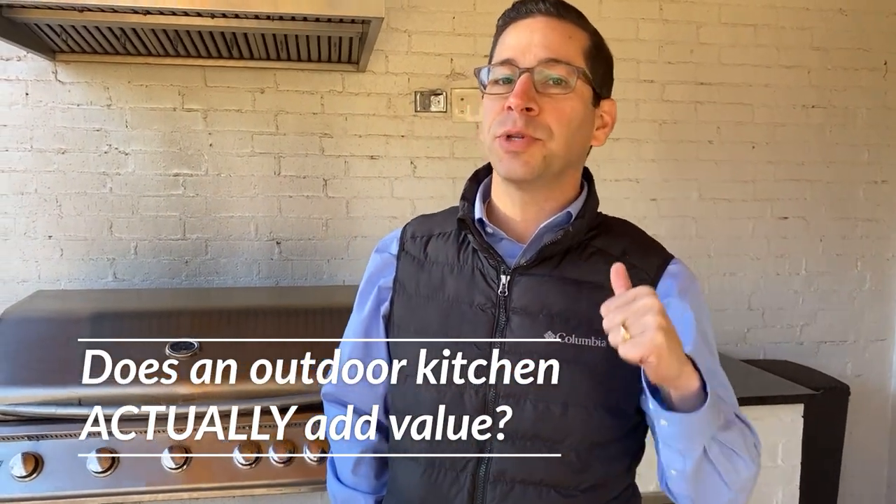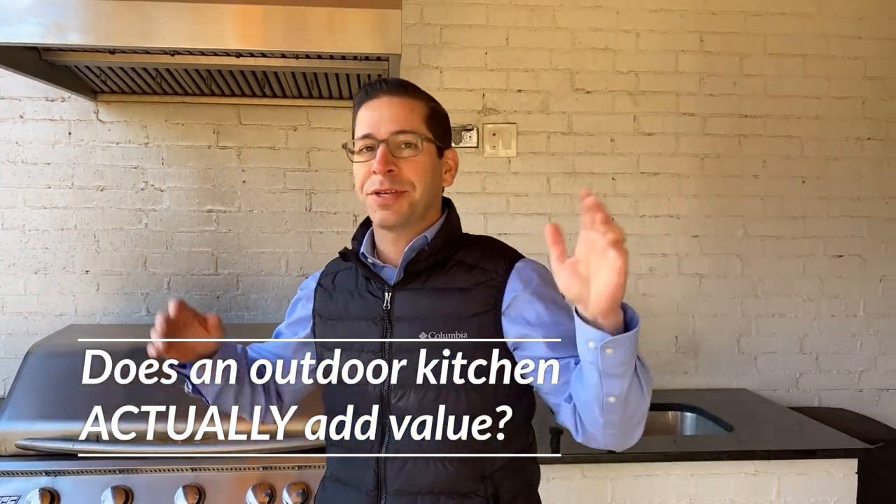Does an outdoor kitchen actually add value to your property? There's tons of debate about this. The short answer is yes. When it's done right, an outdoor kitchen can be a massive value add on a residential property.